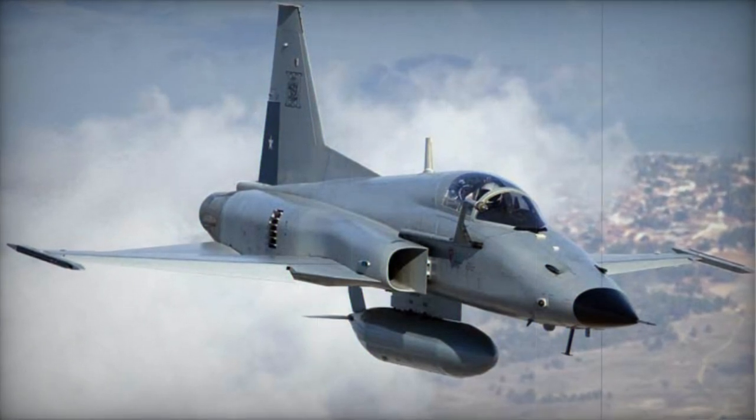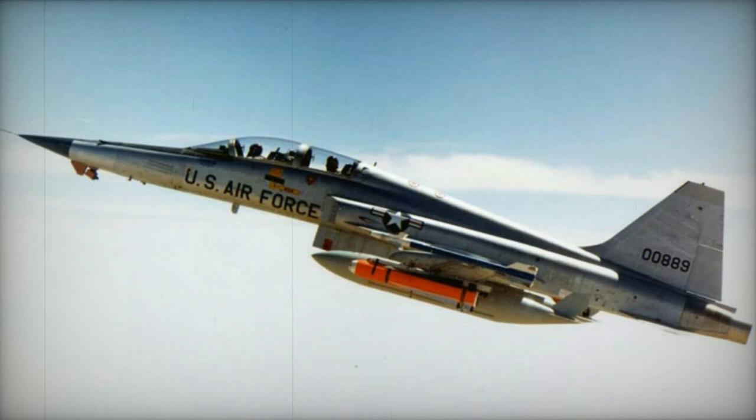Singapore Technologies Aerospace has carried out a partial upgrade on Venezuela's VF-5A-Ds.